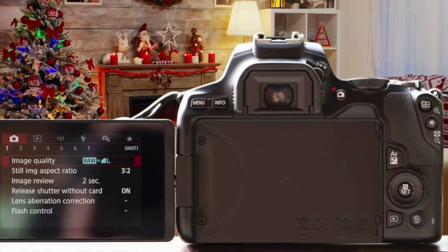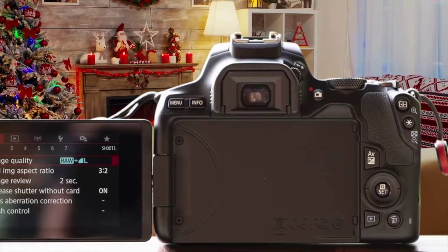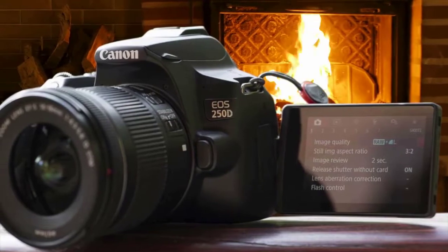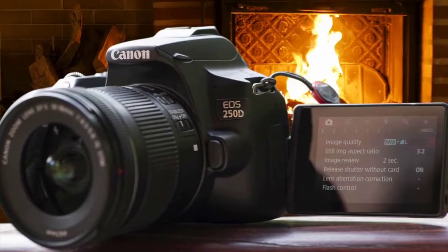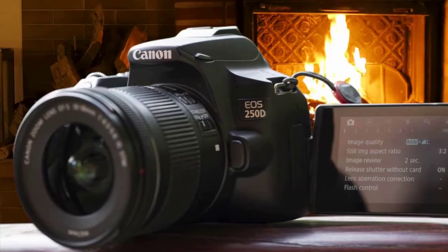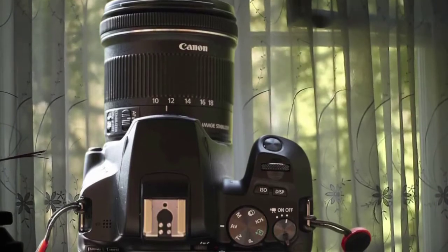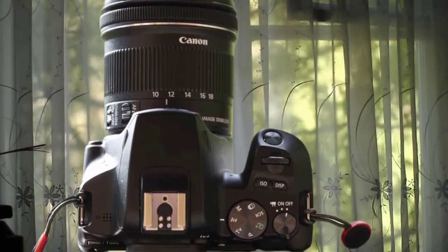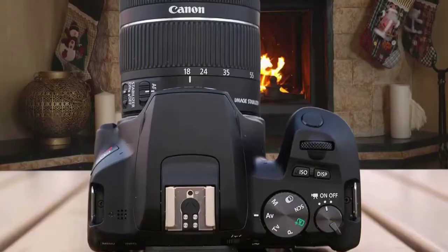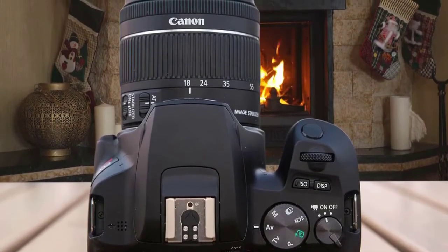The Canon Rebel SL3 has a nice autofocus system that performs excellently despite being dated. It packs a nine-point autofocus system arranged in a diamond pattern — good for most cases, but not the best for moving objects or super close shots. The dual-pixel CMOS AF system allows you to position the AF point in 3,975 different areas around the screen for better performance.